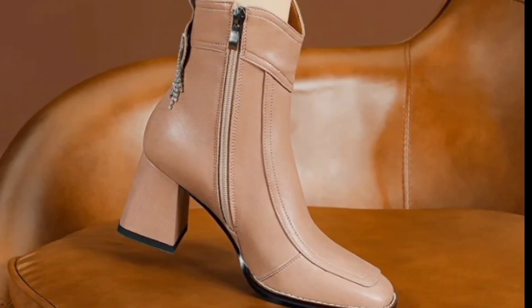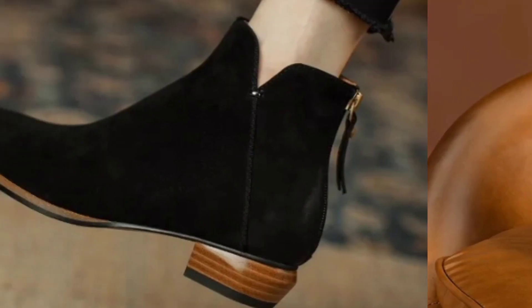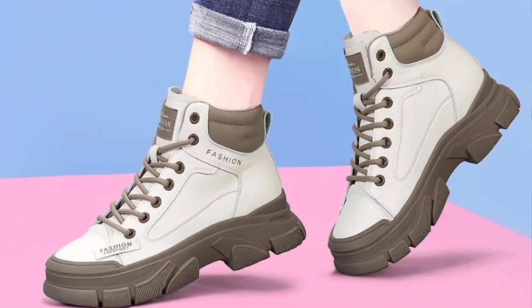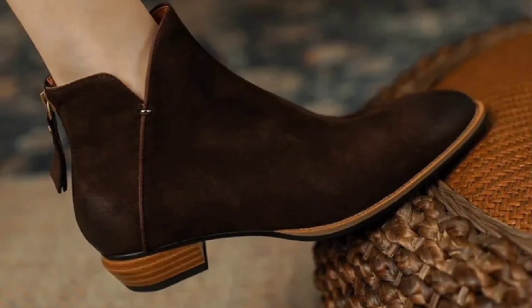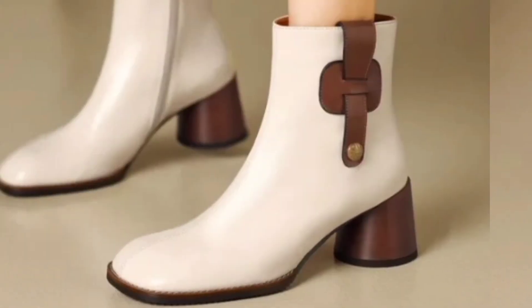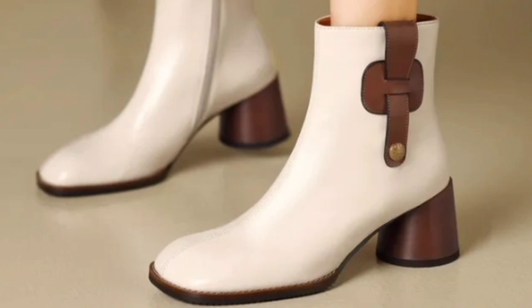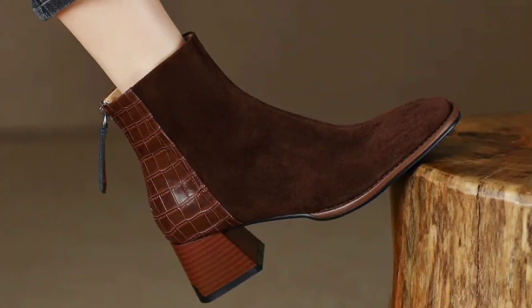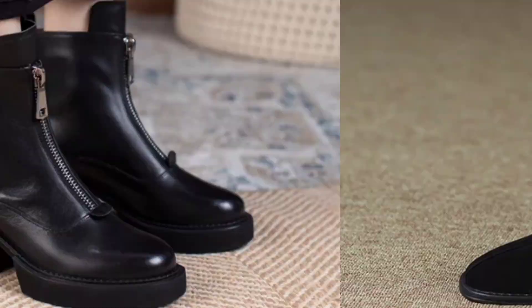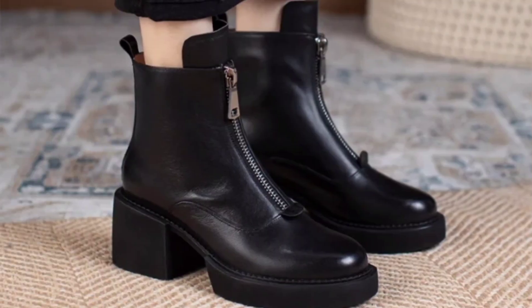These stylish shoes come in a wide range of shapes, styles, and materials. Some popular options include different sorts of heels, ankle boots, strappy sandals, and flats. Designers often use unique prints, colors, and very attractive elements to make these shoes stand out and make a fashion statement.